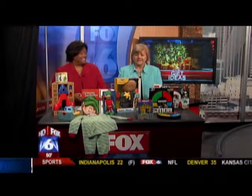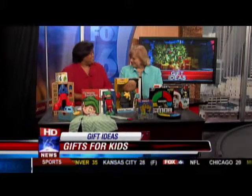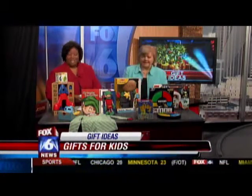Gifts for kids this morning. Cecilia Pearson with Alabama Baby and Child Magazine is here today and brought some cool stuff. Did you have a good Thanksgiving? What did you bring today?